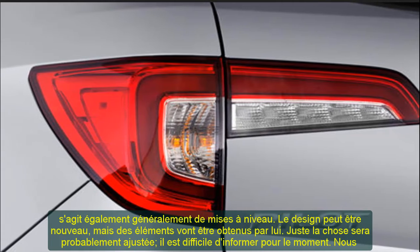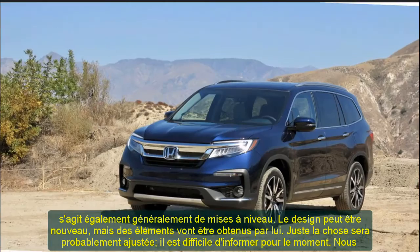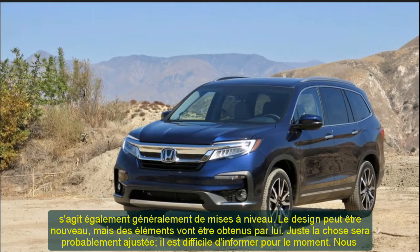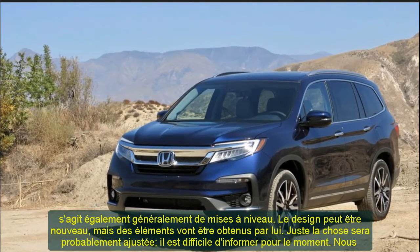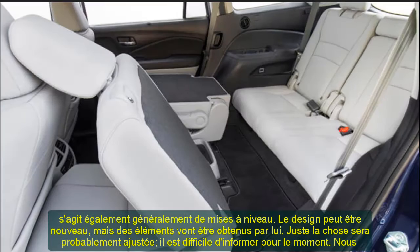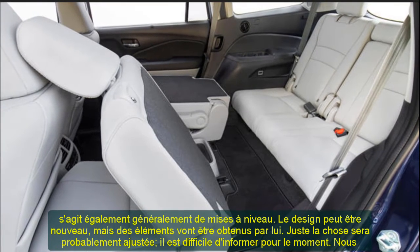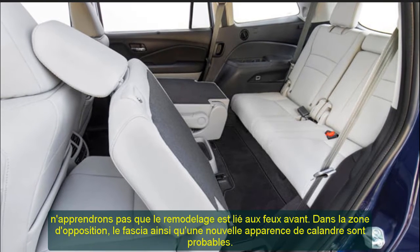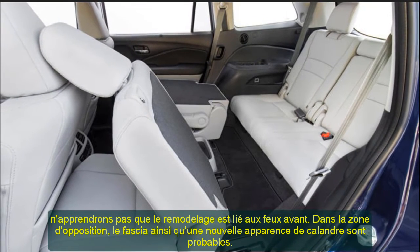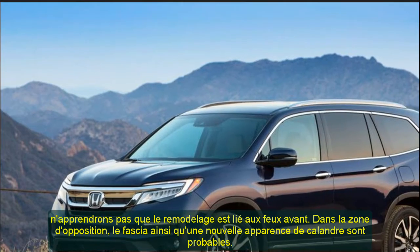Some modifications to the fender are feasible. A lot of the body will remain unaffected if you look at other areas of the crossover. The rear of the 2022 Honda Pilot should remain unchanged. On the other side, anticipate new braking system models, though more color options also appear likely.